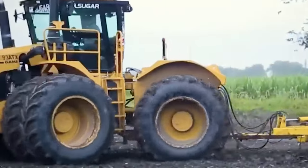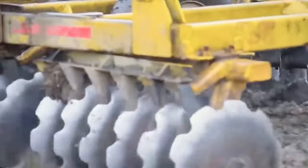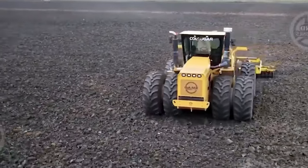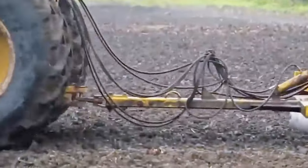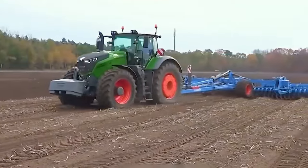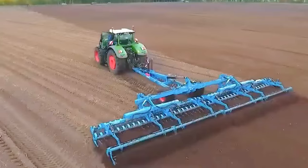The FENT 1050 Vario, teamed up with the lying giant Heliodor 12EM, showcases top-notch performance and seamless integration of modern technology. This beast is packing a 520-horsepower engine with a cylinder pressure control system.